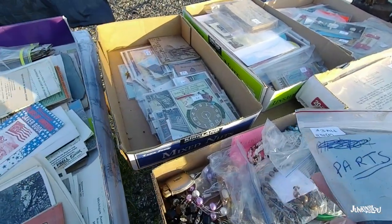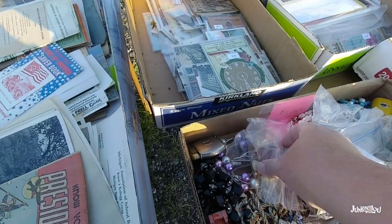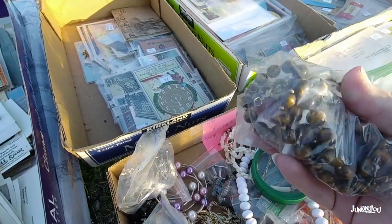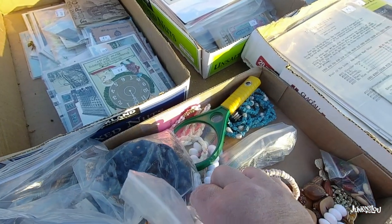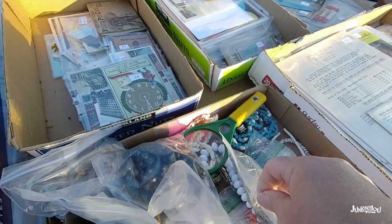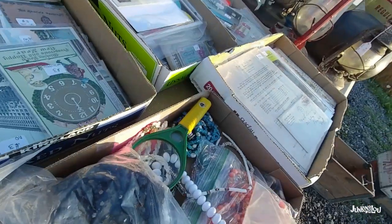Now we're down to another box, and I believe these bags were $3 a piece. Yes, I do spend more than a dollar on occasion, but I always like the dollar stuff and the quarter stuff the best. So here's a little turquoise necklace. It's not real turquoise, but anything turquoise sells really well, so I always keep my eye out for that.